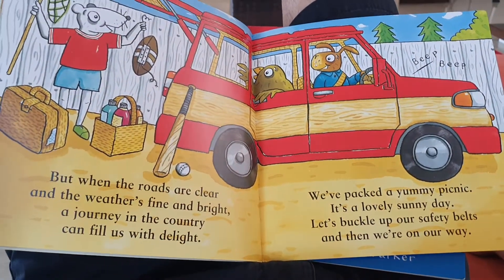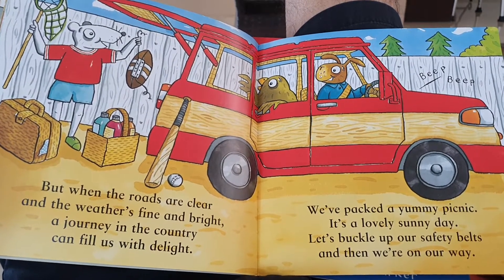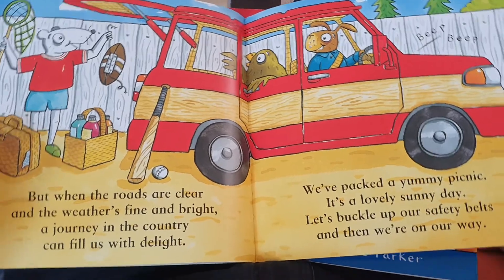We've packed a yummy picnic. It's a lovely sunny day. Let's buckle up our safety belts and then we are on our way.